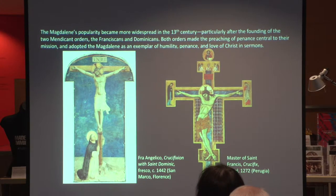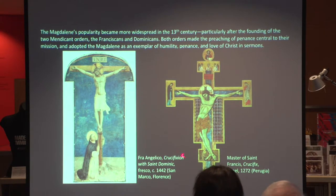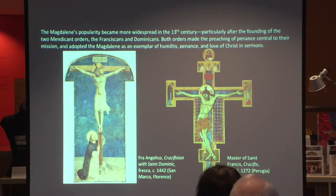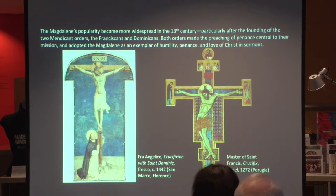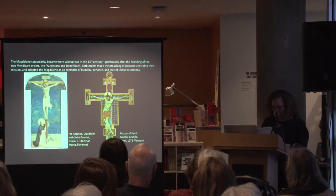The Magdalene's popularity as a penitent became even more widespread in the 13th century, especially after the founding of the two great mendicant orders. Both the Franciscans and Dominicans made the preaching of penance central to their mission and adopted the Magdalene as an exemplar of effective piety, humility, self-denial, and penance in their sermons. In two crucifixion scenes shown, both Dominic and Francis assume the position of Mary Magdalene, accepting her humility and devotion to Christ as their own. Saint Francis's devotion was so complete that he's often referred to in texts as Altera Magdalena — a second Magdalene. In 1295, when Pope Boniface VIII authenticated the relics of Saint-Maximin, the Dominicans became the official guardians of the crypt and she became the patron saint of the order.